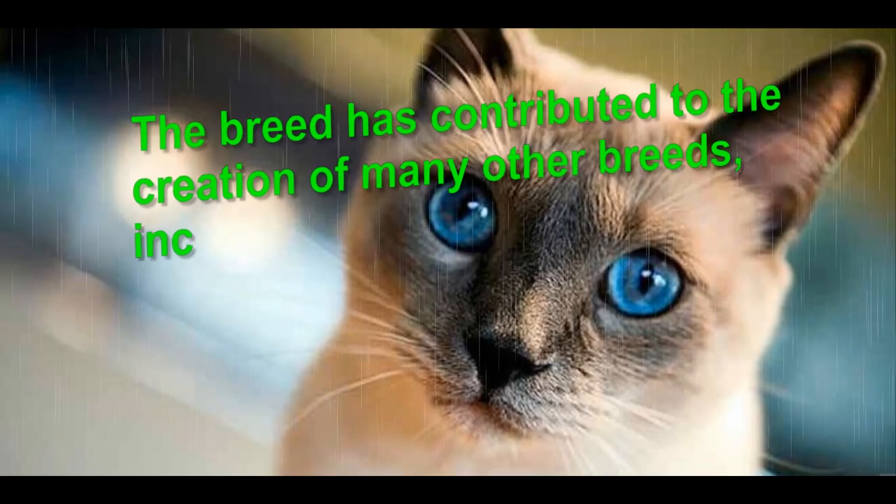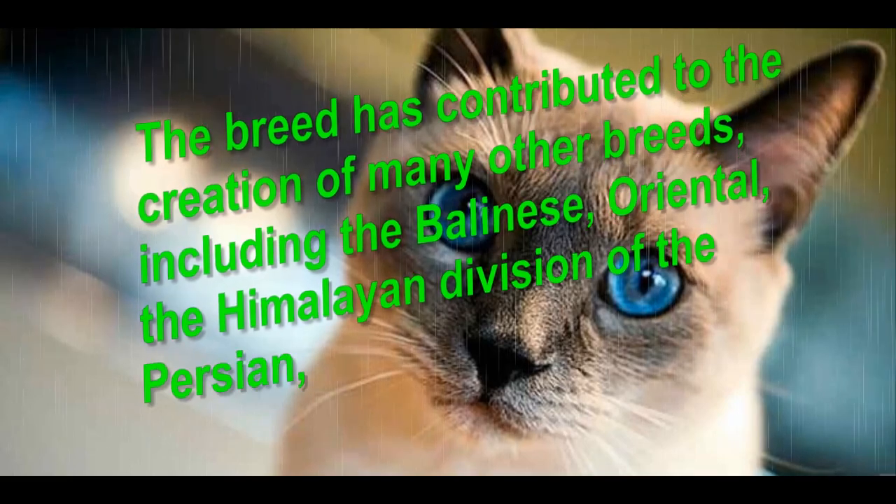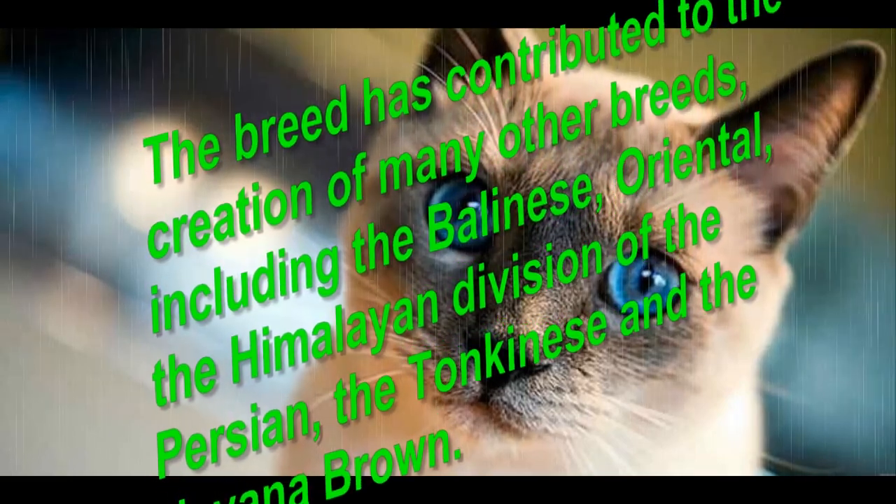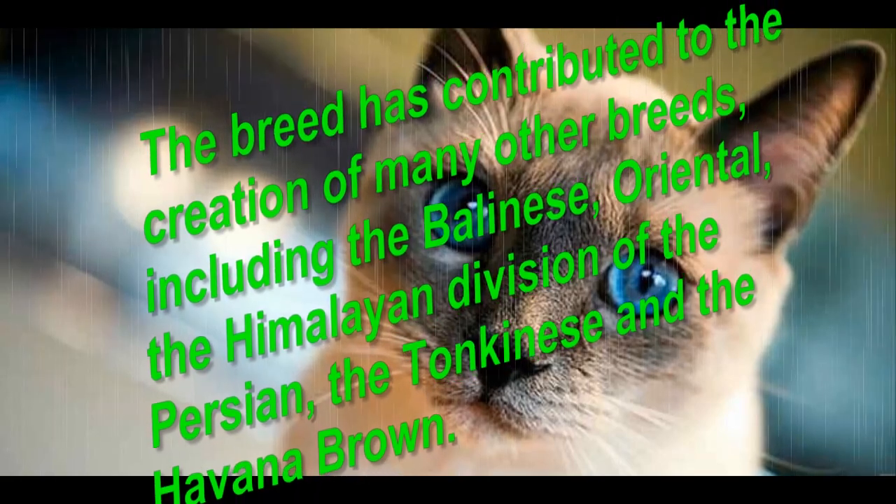The breed has contributed to the creation of many other breeds, including the Balinese, Oriental, the Himalayan division of the Persian, the Tonkinese, and the Havana Brown.